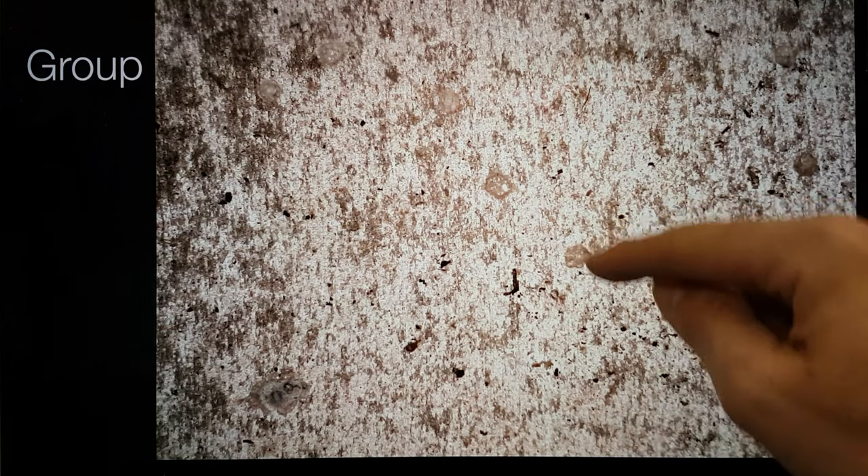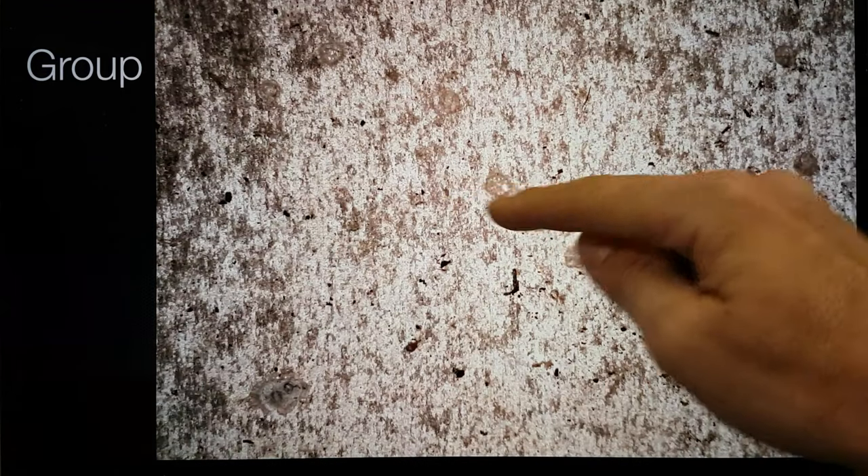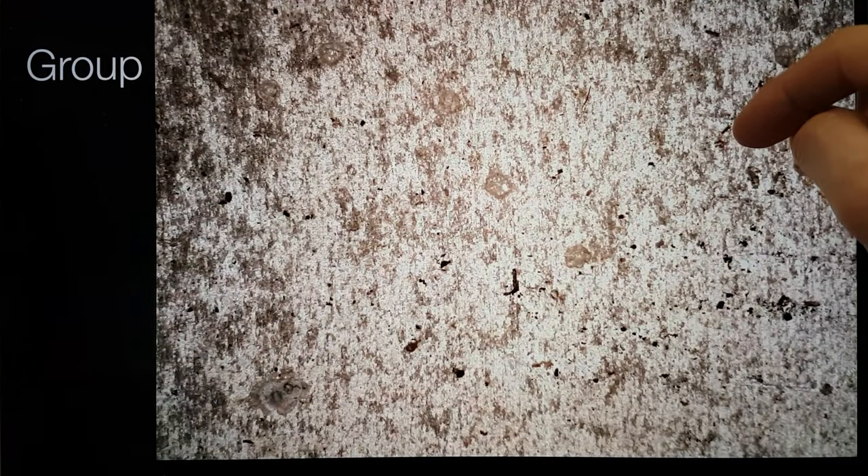Here is a group of them — I wanted to give you an idea of how many there are. You can see where they've hit the surface, there are field areas around each one.